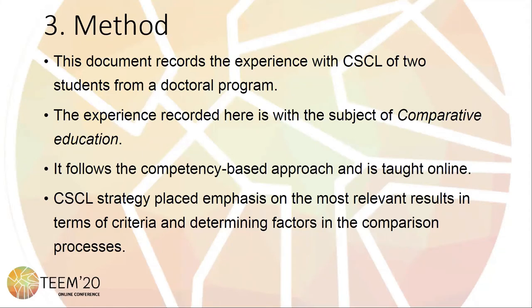When the students individually completed their assignments, they proceeded to integrate it through the CSL strategy, placing emphasis on the most relevant results in terms of criteria and determining factors in the comparison processes of the last five years.